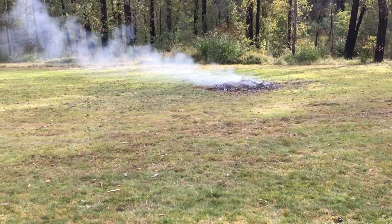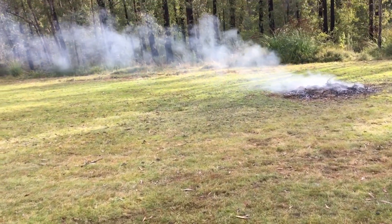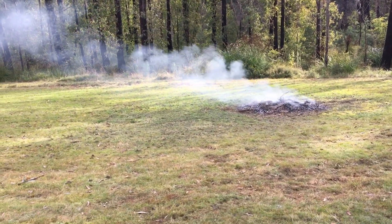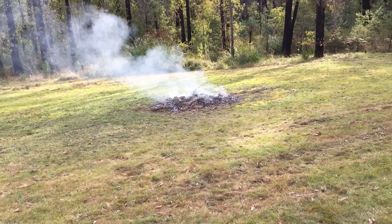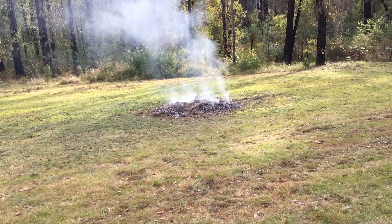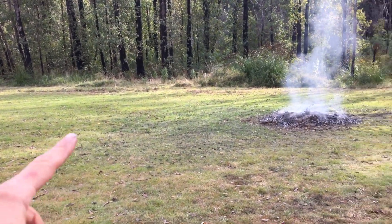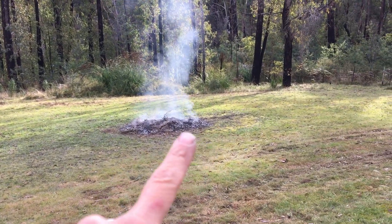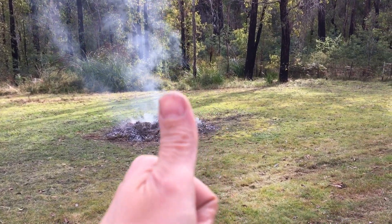Look at this — miracles can happen! I put that barrow of leaves on the bonfire from earlier and thought that'll be okay for next time. Then it started to smoke, and then really smoke, so I came out from the house and had a look and the whole thing had gone alight. I've been able to clear all of that fallen tree and burn it all down to the ground. So that's a bit of a result!